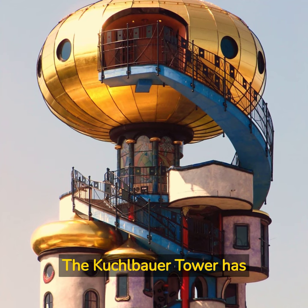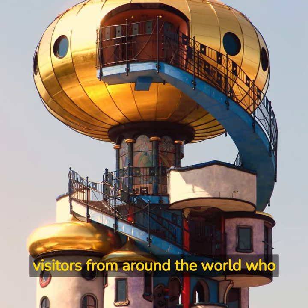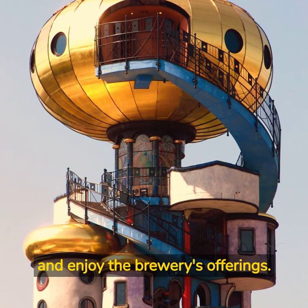The Kuchelbauer Tower has become a popular tourist attraction in Ebensburg and draws visitors from around the world who come to see Hundertwasser's unique architectural style and enjoy the brewery's offerings.